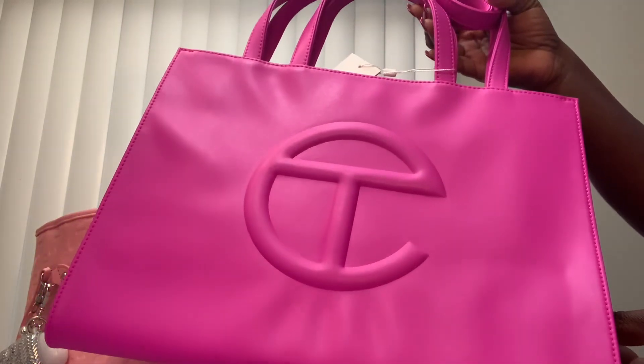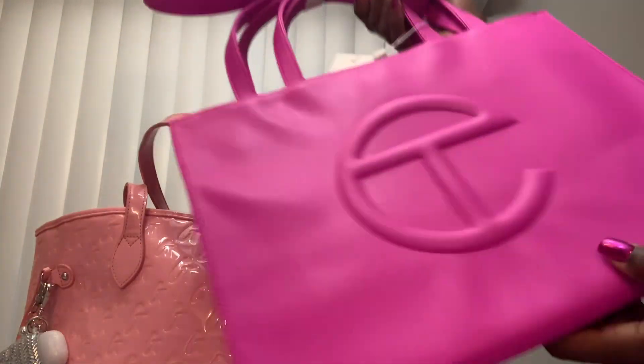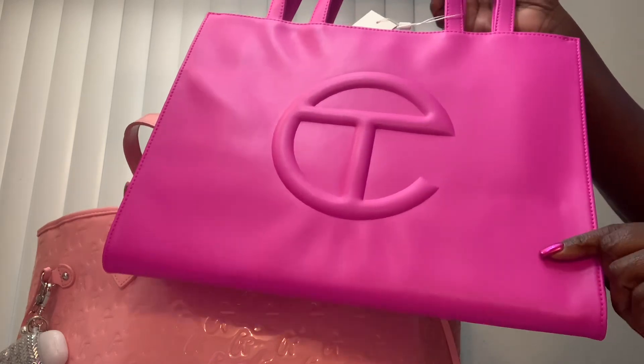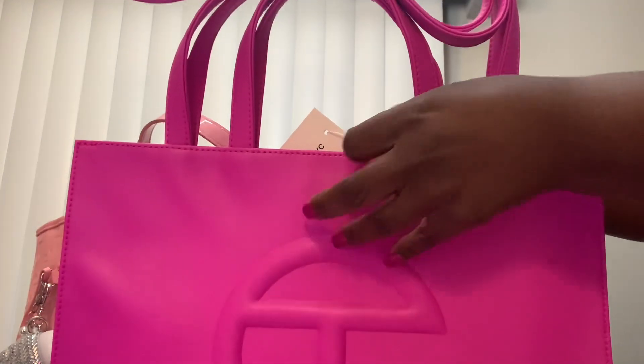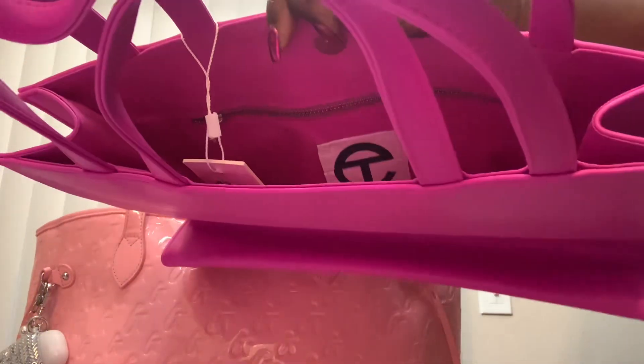Can y'all see how vibrant this azalea is? Oh my God, it is so much prettier in person. This is gorgeous. Same makeup, same zipper pocket in the front behind the T and the C.